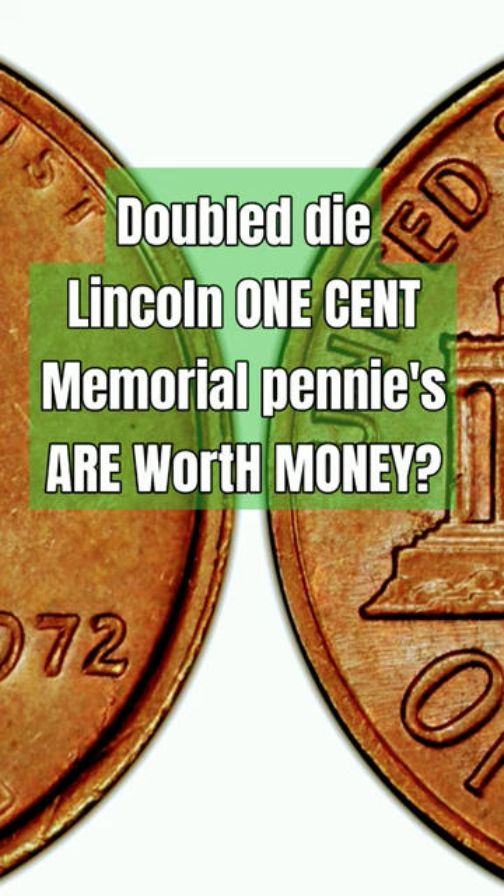In general, a doubled die error occurs when the design on the die, a metal stamp used to produce coins, is engraved or imprinted more than once, causing doubling in the image. This mistake can occur in various parts of the design, leading to variations in the appearance of the